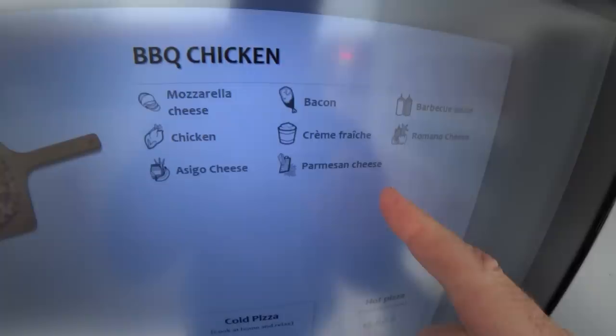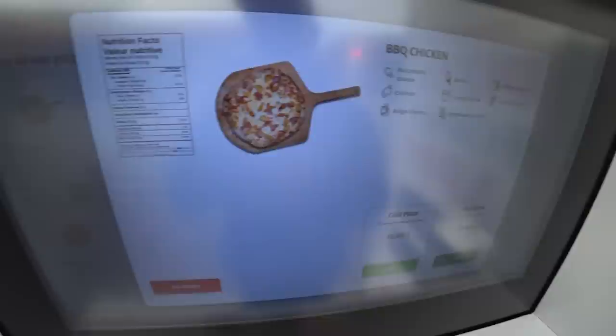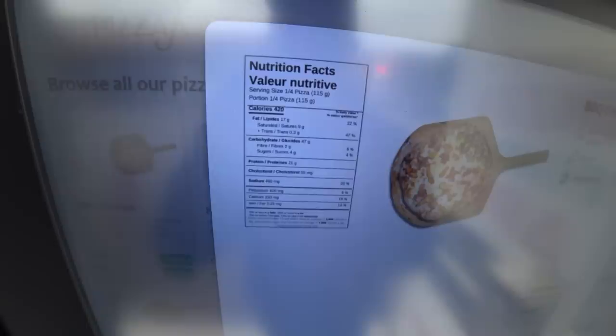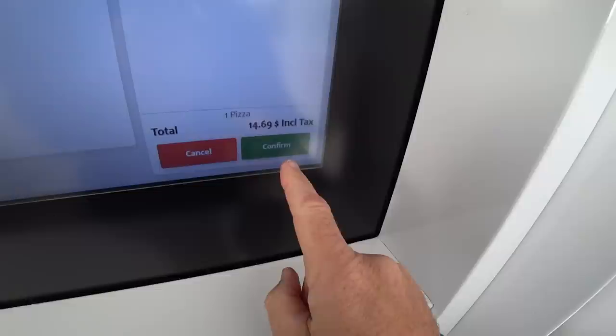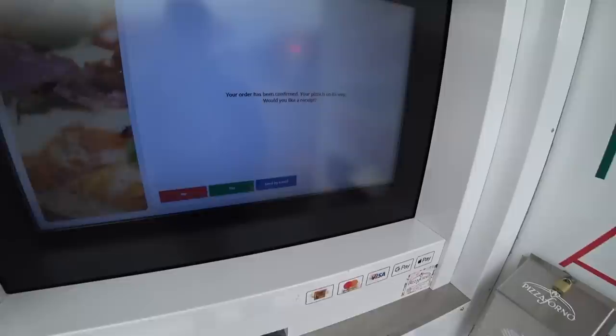So it's mozzarella cheese, chicken, asiago cheese, bacon, parmesan cheese, cream something, barbecue sauce, and romano cheese. This is a lot of cheese. It's 420 calories per slice — one quarter of it. All right, so let's go hot. You can add more pizzas if you want. Let's confirm. Visa's been touched. Your order has been confirmed. Your pizza's on its way. Would you like a receipt?